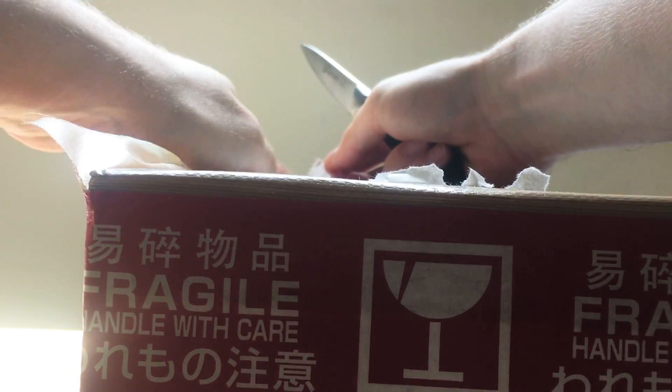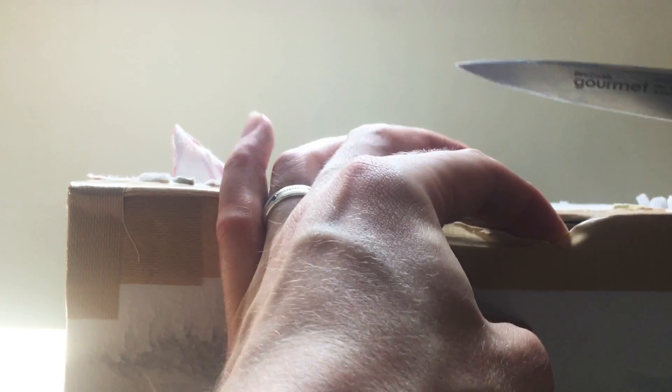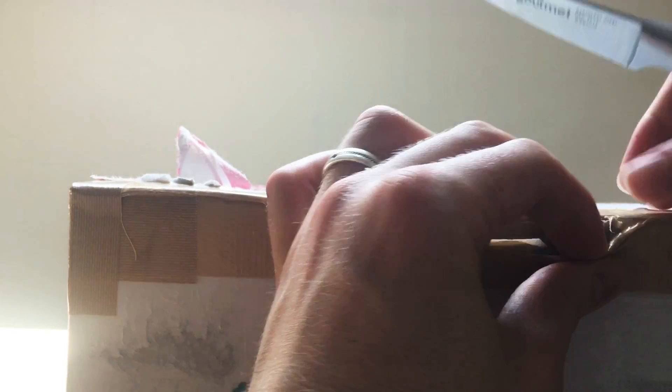Goodness me, they really did tape this thing up. Not that I'm really upset that they properly packaged my stuff, but it did not make it easy for me to get access to my stuff.